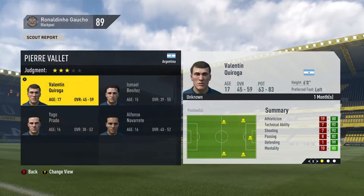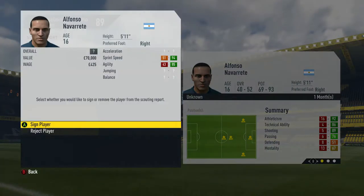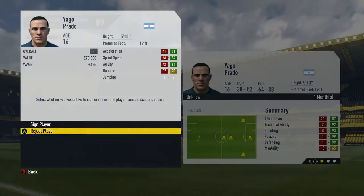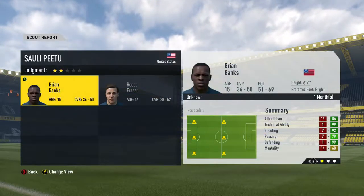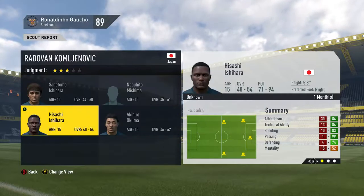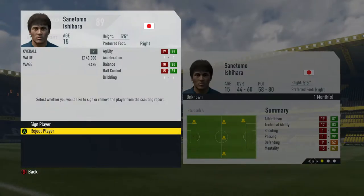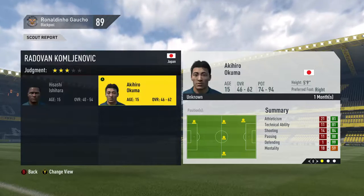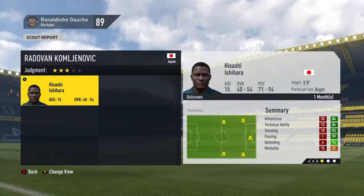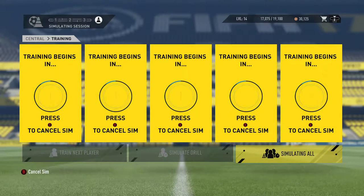What is going on guys, B2B FIFA here and welcome to episode 37 of the Academy Project. We begin this episode by signing a couple of players. We look at the scout that went to Argentina — he had some decent scouts. The US scout report was not too good, but we got two decent players from Japan: Akihito and Hisashi.